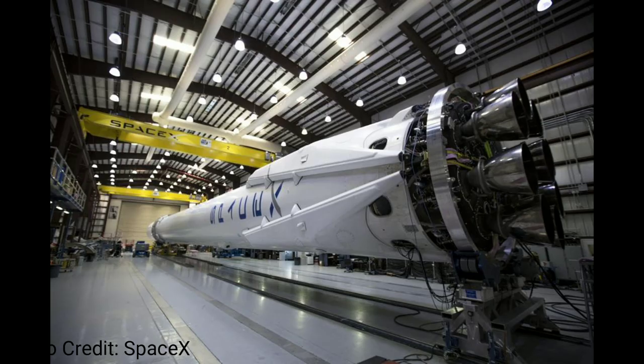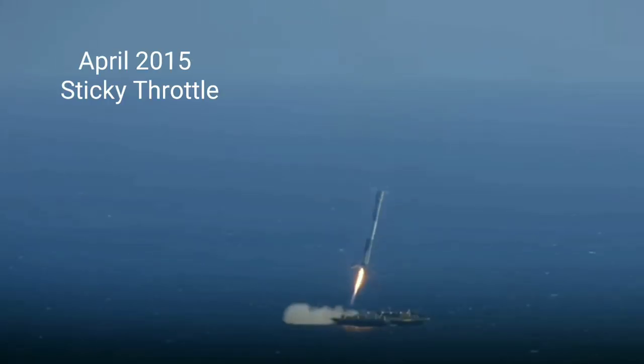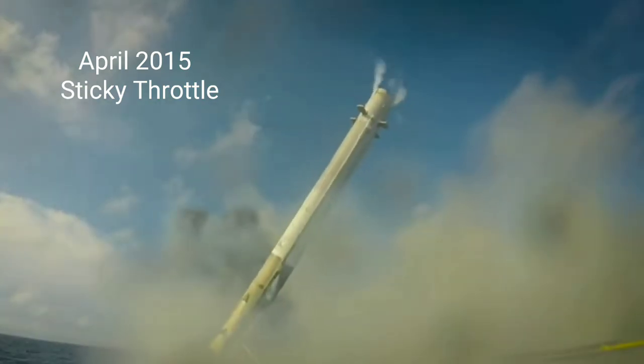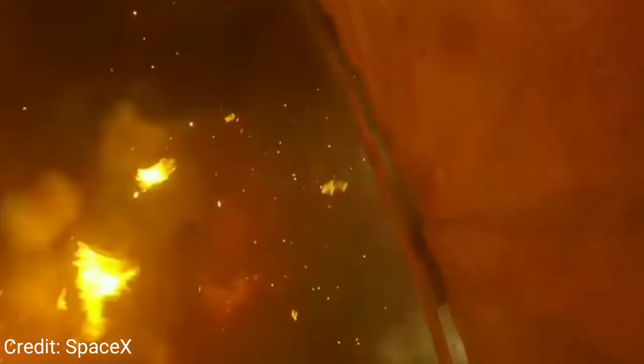At this point they felt they were ready to give it a shot with the first stage Falcon 9 boosters. But everything didn't go quite as planned. In September 2014, the booster ran out of liquid oxygen. In April 2015, it was a sticky throttle valve — I've actually used that excuse before.